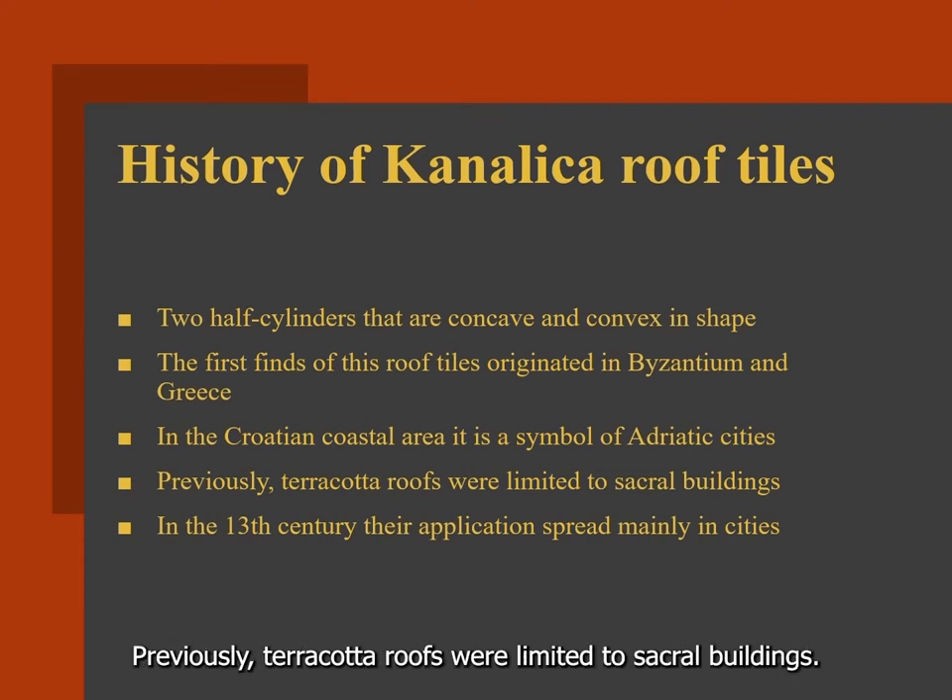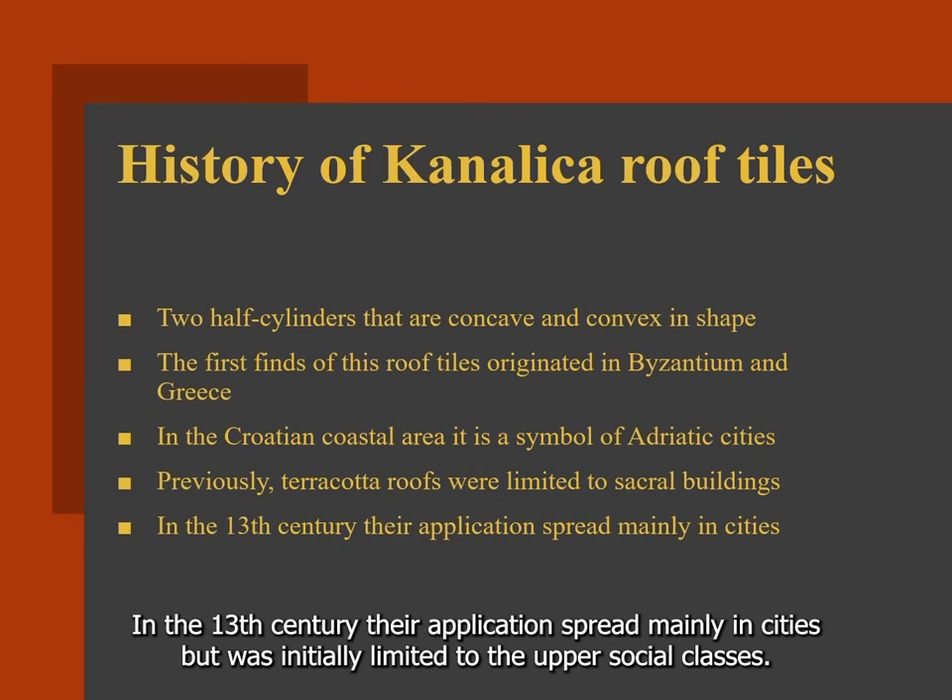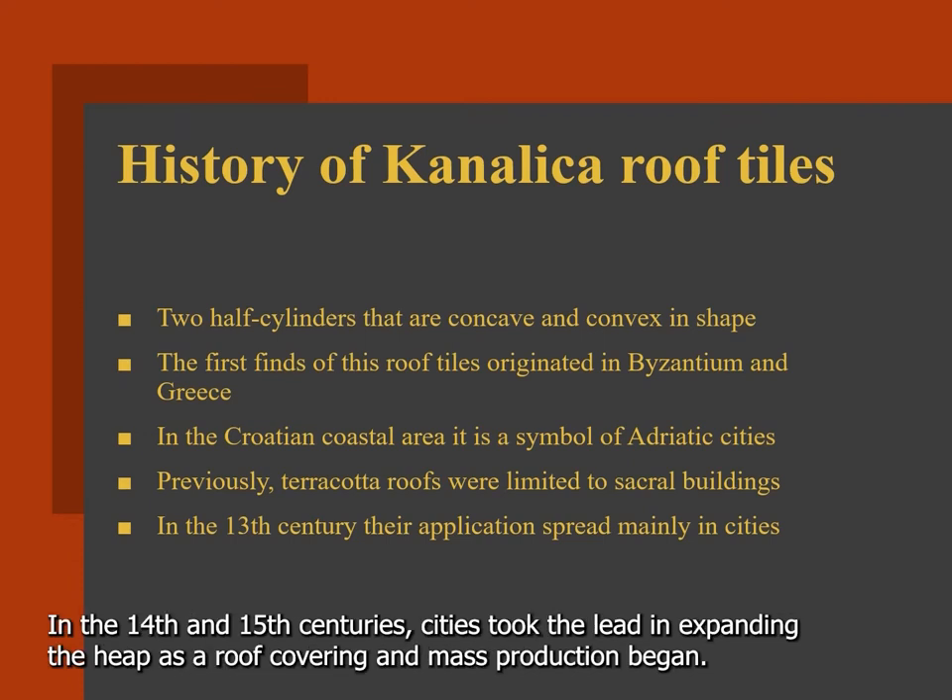Previously, terracotta roofs were limited to sacral buildings. In the 13th century, their application spread mainly in cities, but was initially limited to the upper social classes. In the 14th and 15th centuries, cities took the lead in expanding the use of tiles as a roof covering and mass production began.